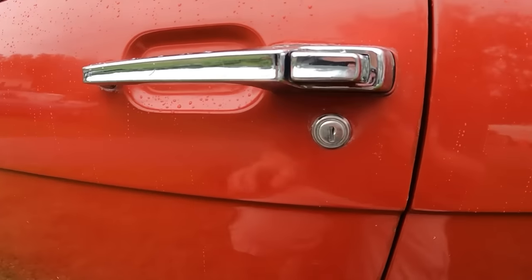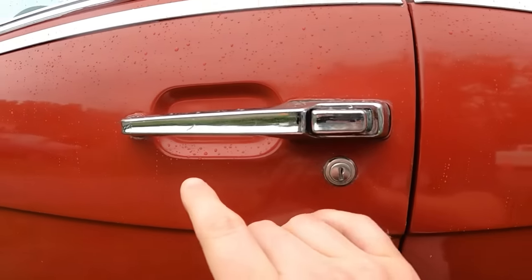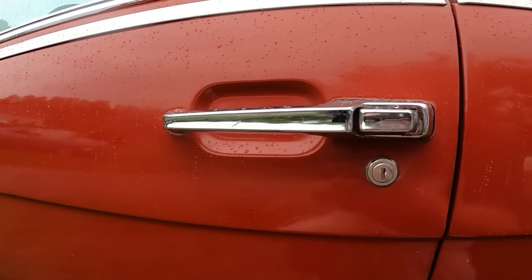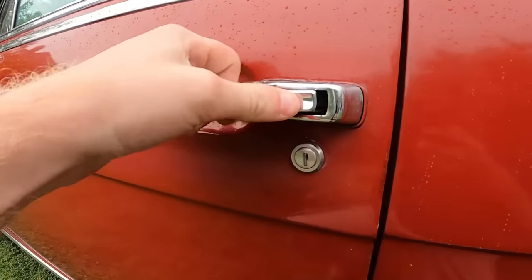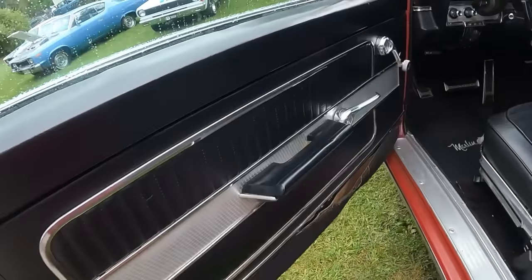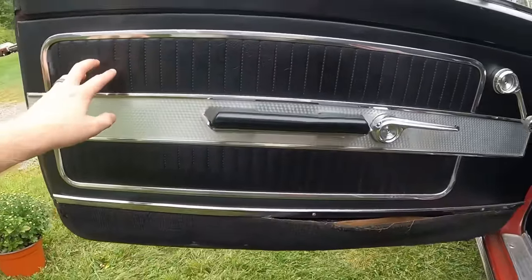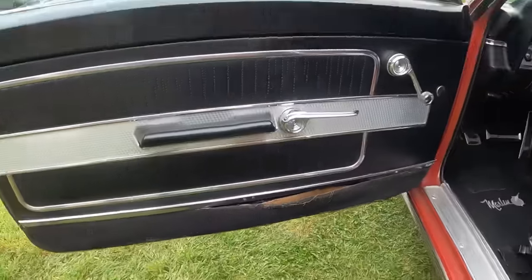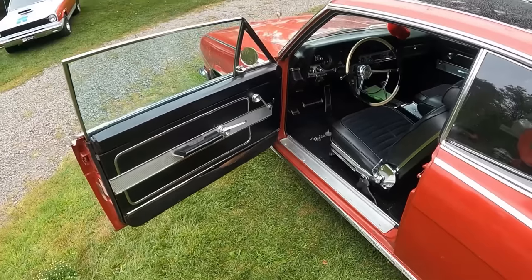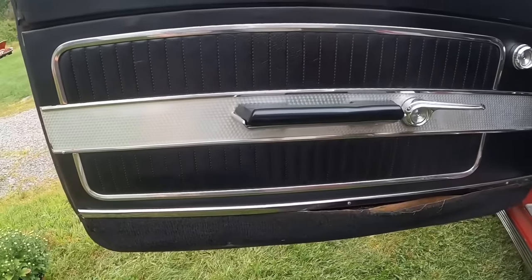Check out this door handle before we get inside — just notice it has a little tiny channel inside of it. This door has some heft to it. Just check out the door panel itself. Also notice how far the door opens — it opens up pretty wide, almost 90 degrees, to allow you to get in.